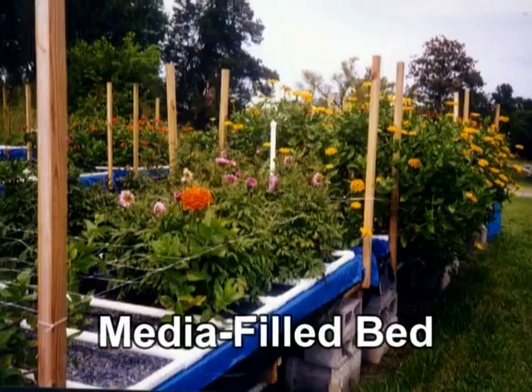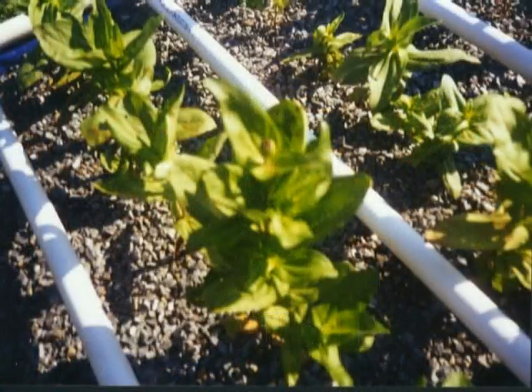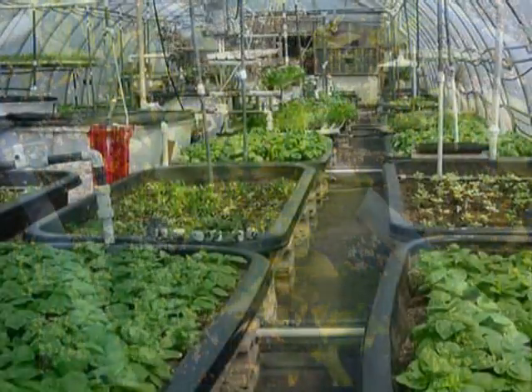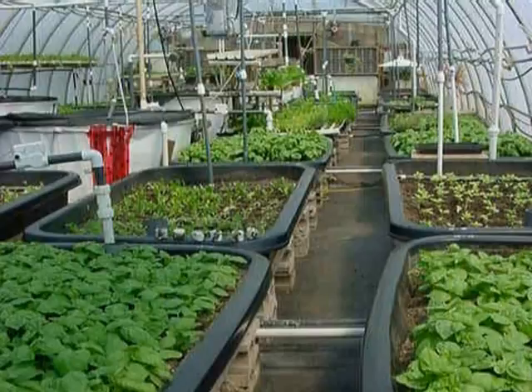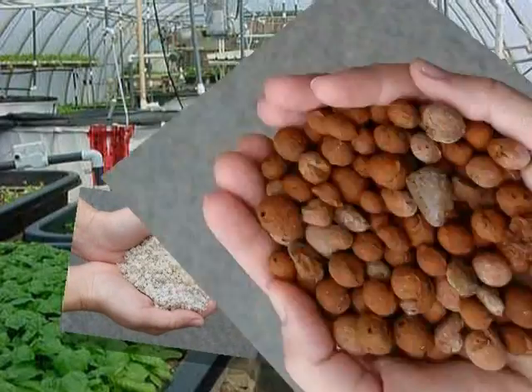The media-filled bed is a total waste system. All of the water and sludge in the tank is periodically pumped into the media-filled grow bed. The grow bed becomes the biofilter and, over time, the solids break down into elements the plants need. Medias that are often used include gravel, perlite, sand, or expanded clay pebbles.